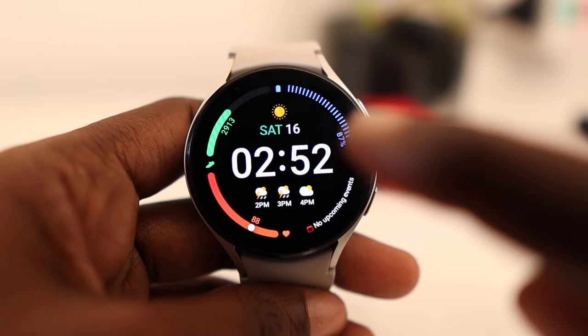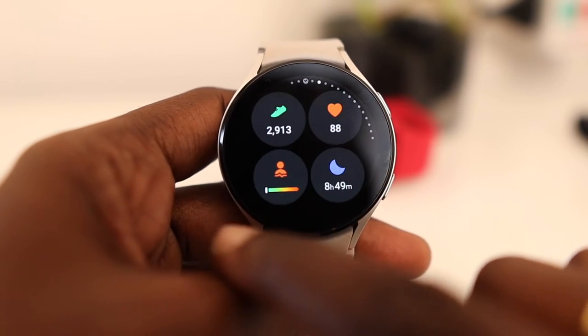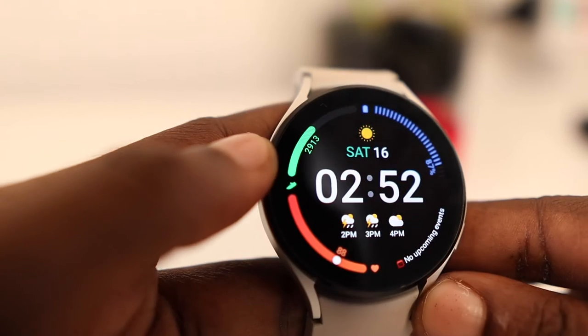The Galaxy Watch does it better. Samsung prioritizes the step count as an important health metric and dedicates several widgets to it so you can find it quickly. And you can add the step count to many of the watch faces.